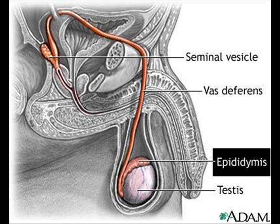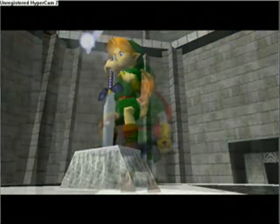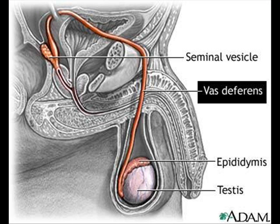The epididymis is a long, coiled tube that rests on the backside of each testicle. It transports and stores sperm cells that are produced in the testes. It is also the job of the epididymis to bring the sperm to maturity. During sexual arousal, contractions force the sperm into the vas deferens.